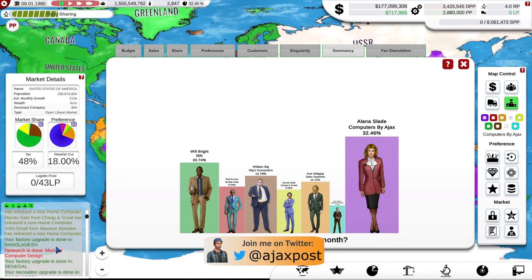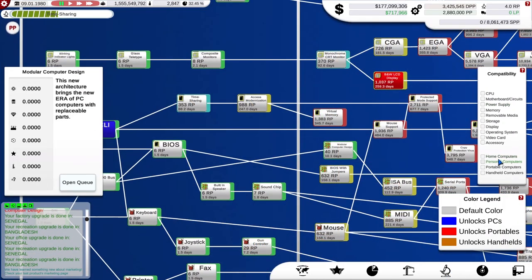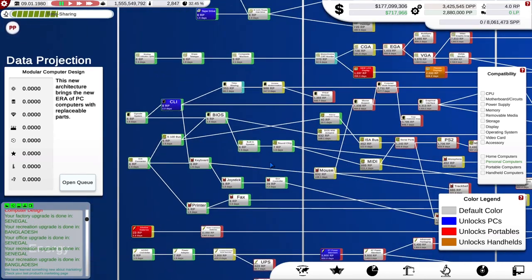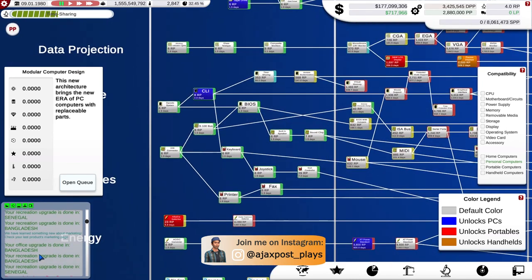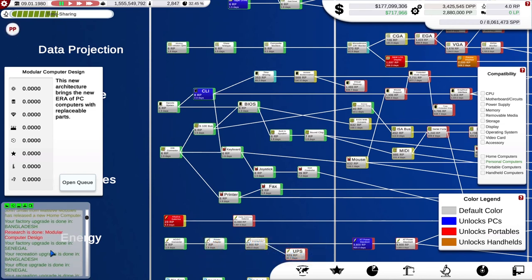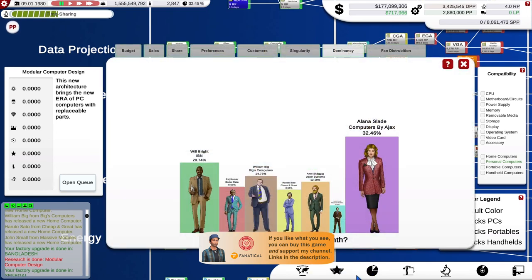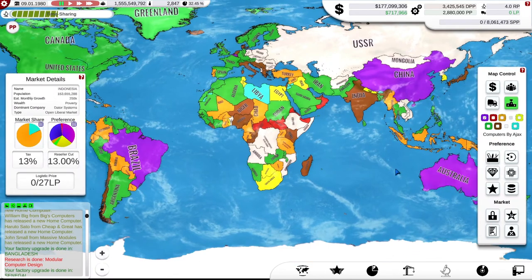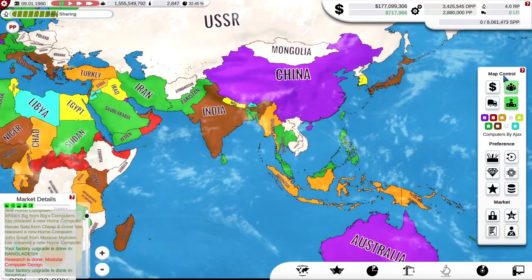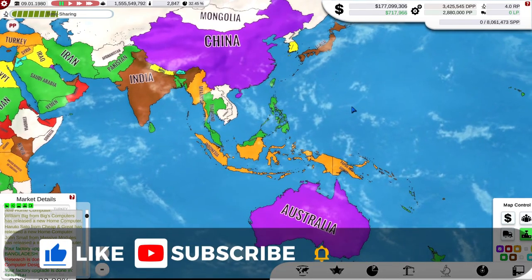We have got some new technologies to put into our new computers: modular computer design, which allows us to build personal computers — but we're still missing a couple of other technologies for PCs so we can't go into PC production yet. We have gun controllers, small fans, and sprite accelerator chips. I'll do the hardware creation off camera so we can build them into a brand new computer for 1980, and possibly extend our markets to other countries. Do I need to go anywhere else when I already have China? The Pacific area is purple — it all belongs to Computers by Ajax.